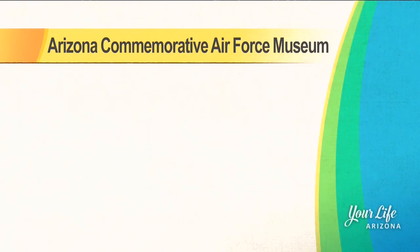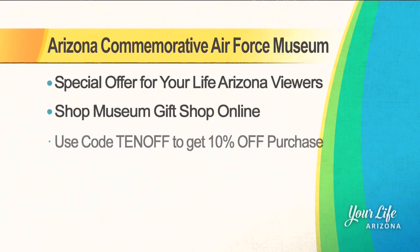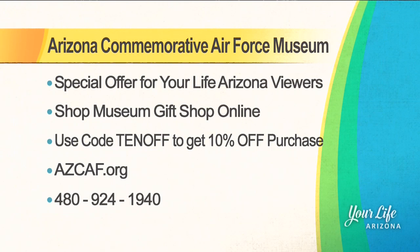During Copper State we're also offering $5 admission to the museum and $10 for a family. And right now there's a special offer for our online gift shop: when you make your purchase, you can enter coupon code 10OFF and you'll get 10% off on your purchase.